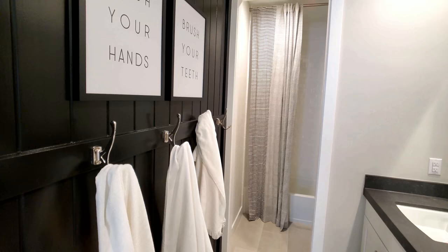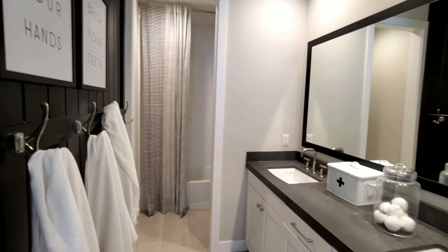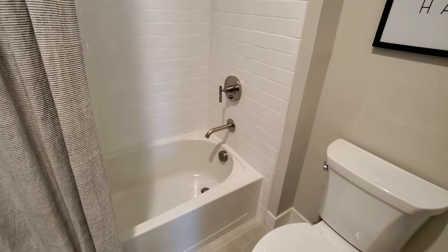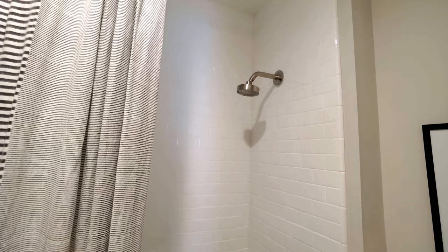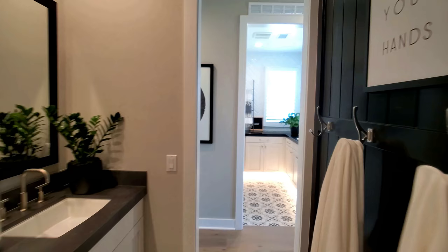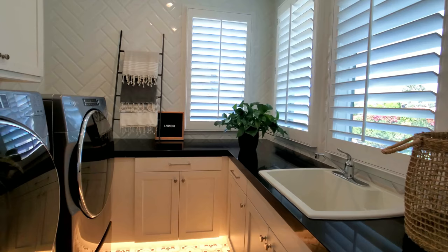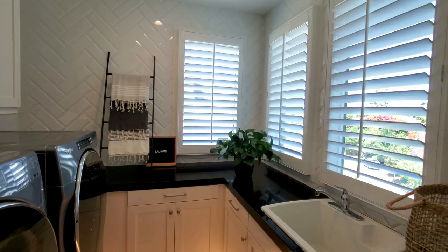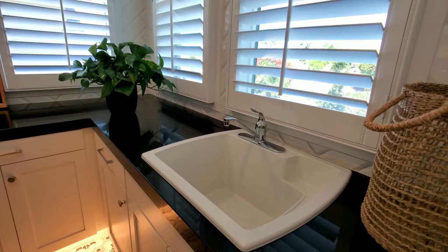Very elegant. Look at that — beautiful sinks. You have subway tile that goes all the way to the ceiling. Very cool. Just across the way is your laundry room with optional upper cabinets, tile on the walls, and an optional sink in case you want to wash something by hand.